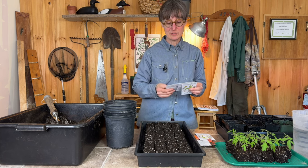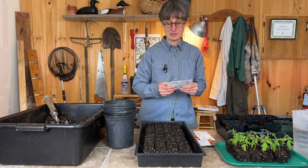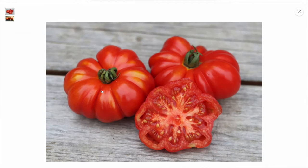I've got two different kinds of bigger slicer or beefsteak tomatoes. One is the Castelludo Genovese - these are the big wrinkly red sort of stallion-style tomatoes. I'm excited to grow these.